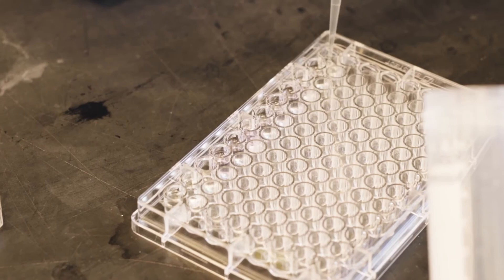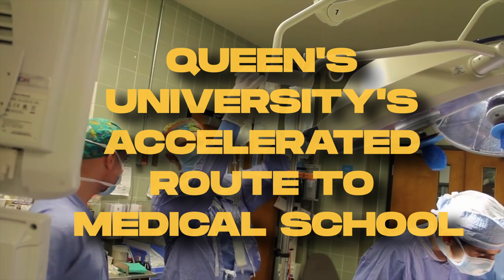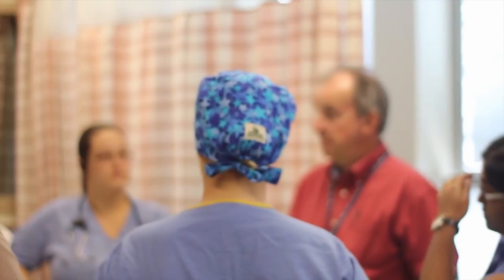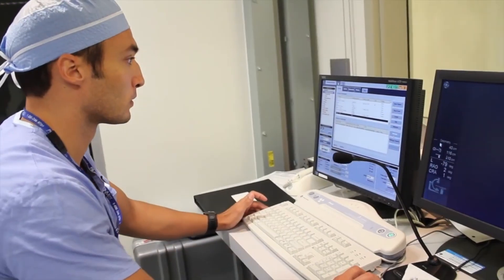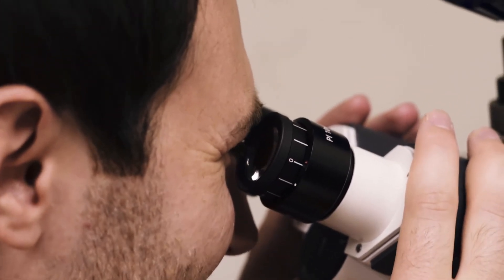Another major opportunity offered by Queen's is the Q-ARMS program. Q-ARMS stands for Queen's University's Accelerated Route to Medical School and is a program exclusively for Black-identified and Indigenous Canadians and permanent residents. It's a highly prestigious and competitive program that offers 10 students across the country the opportunity to enter Queen's University's medical school after only two years of undergraduate study.